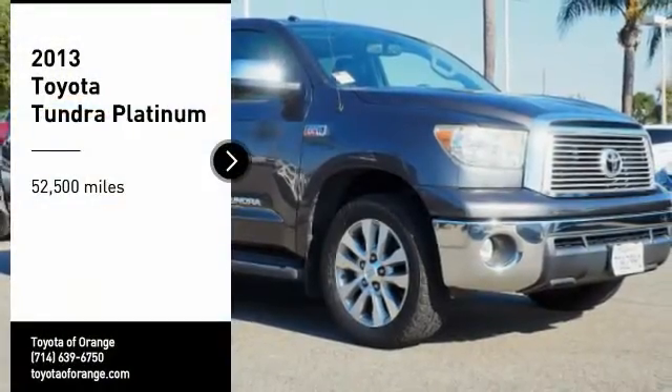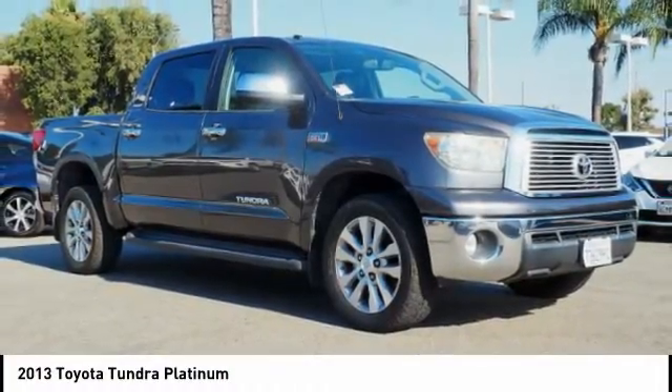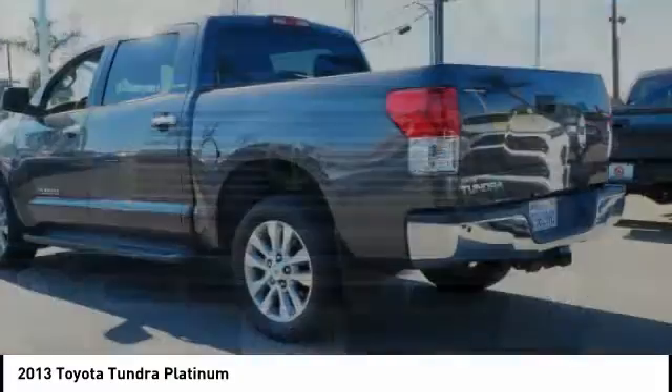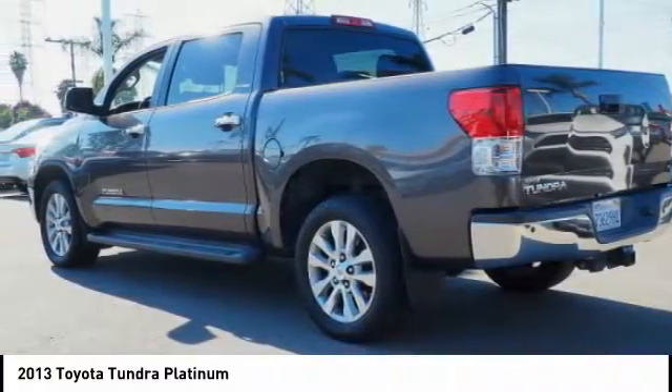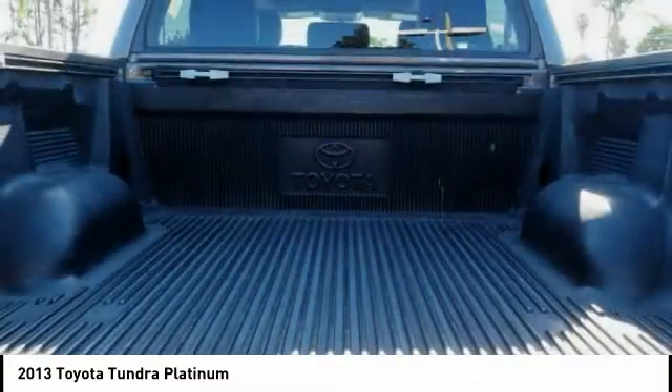Make a great choice today with the 2013 Tundra. Tundra has a number of unique features useful for those using it as a work truck, including extra large door handles, a deck rail system, and an integrated tow hitch. Included as standard are vehicle stability control,